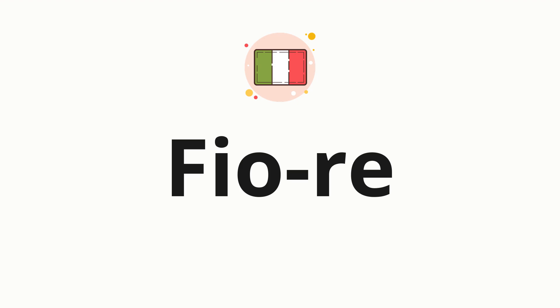Now let's split the word into syllables and then pronounce each syllable one by one. Fiori.